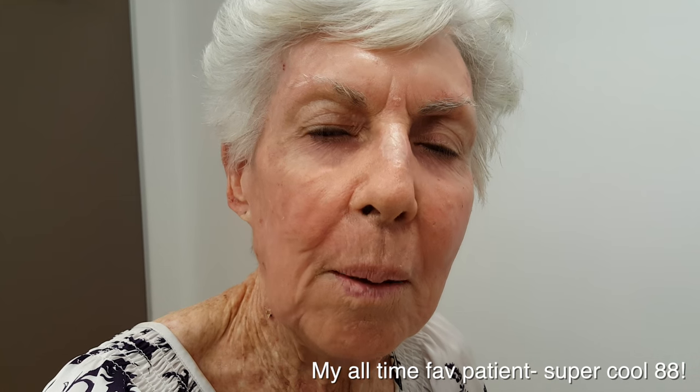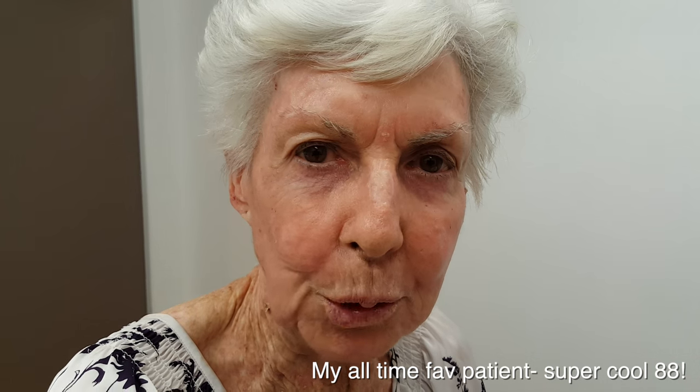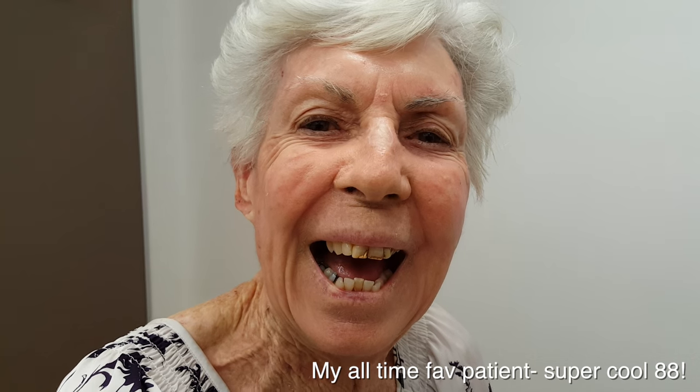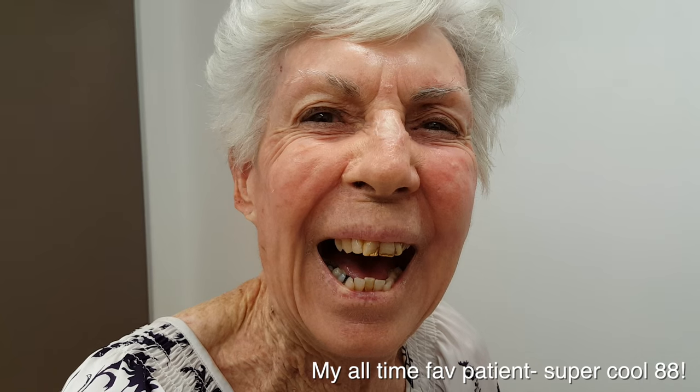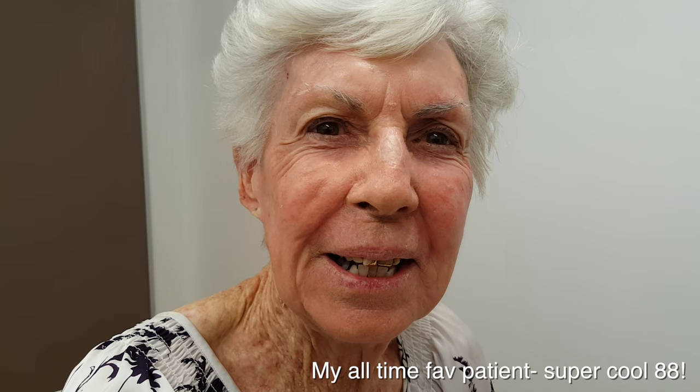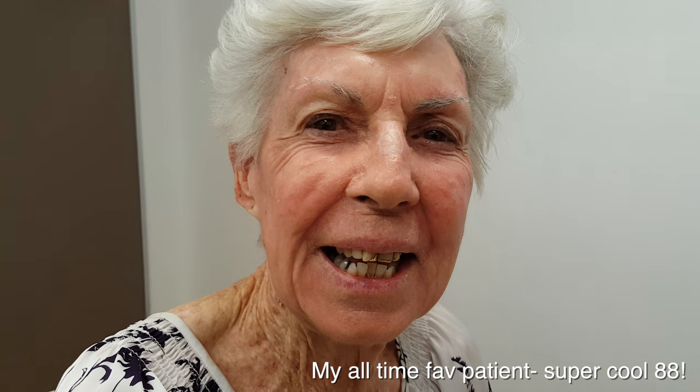Let's hear what she has to say about her rejuvenation process. 'Can you tell me how do you feel about your face? Have I given you a good improvement?' 'A big improvement.' 'Yeah, and I'd be happy to leave it as it is.' 'And so will I, because I think you look a lot better but we don't need to go over the top. For someone who's 88 you're looking amazing and we'll keep it at that.'